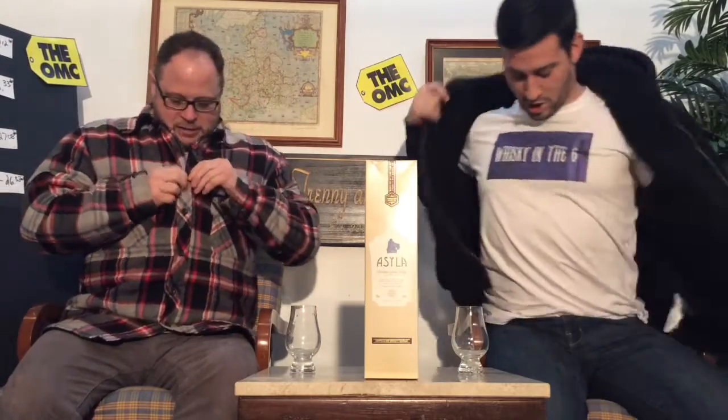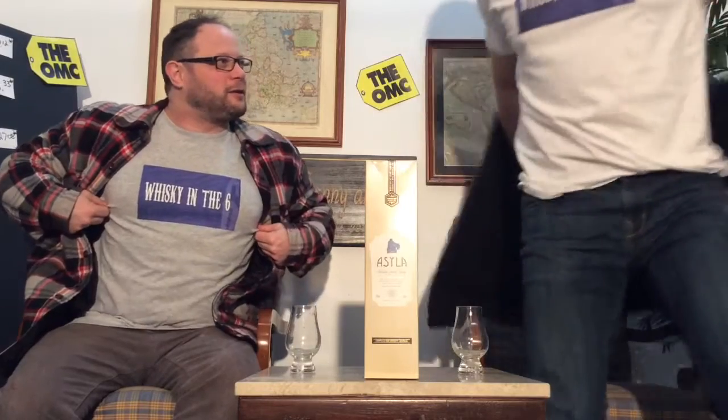Whiskey in the 6! Rob, what's up buddy? We got a couple of shirts from Whiskey in the 6. I like the Canadian flag on the shoulder — that's a nice little touch. Thanks for the shirts, Rob.